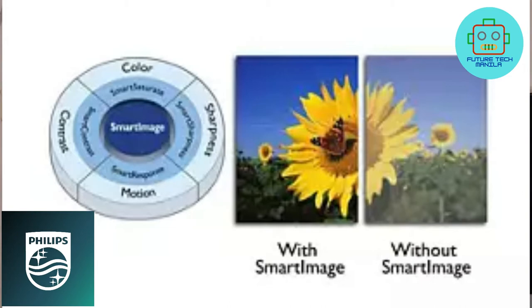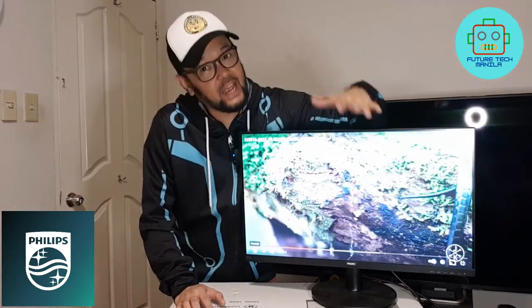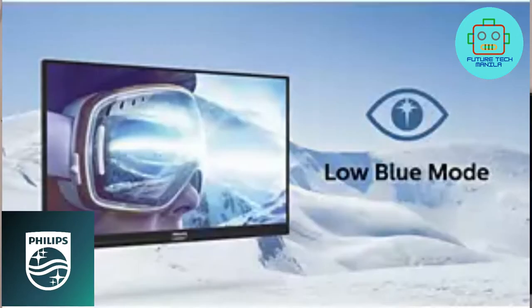Smart Contrast automatically adjusts colors and controls backlight intensity to dynamically enhance contrast for the best digital images and videos, especially when playing games. Smart Image is an exclusive Philips technology that analyzes content on your screen and gives you optimized display performance.